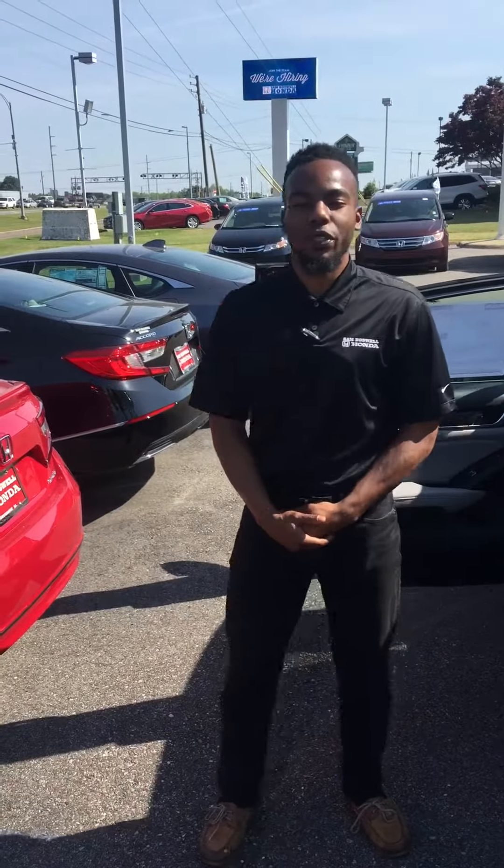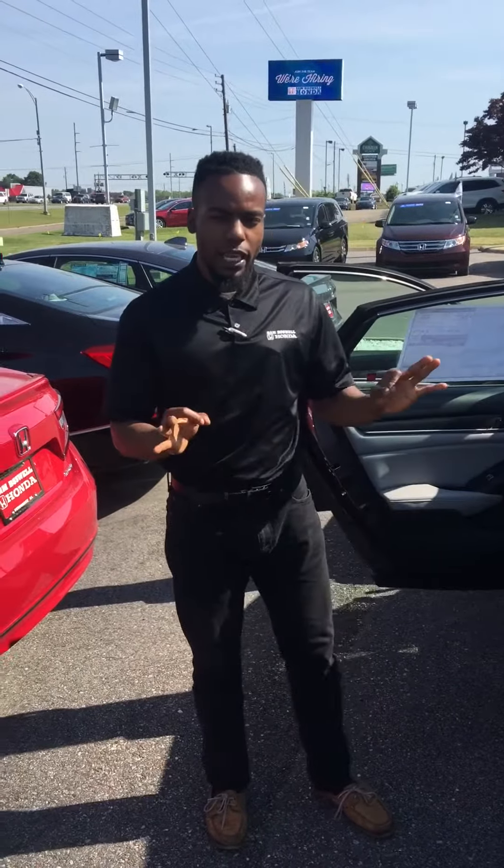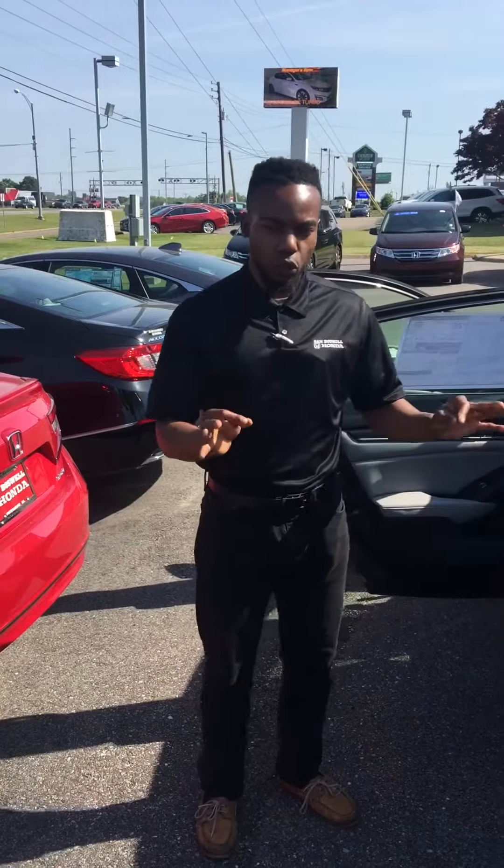Hello, Mr. Easterman. My name is DeAndre Hart and, as I promised, I want to send you a video on the 2018 Honda Accord Sport 2.0 Touring.